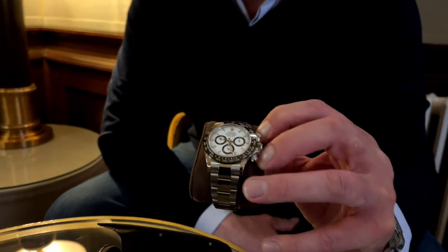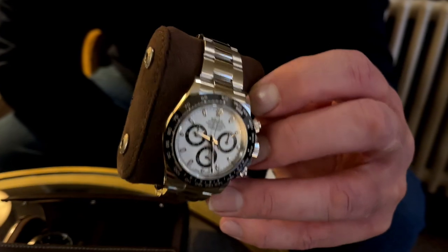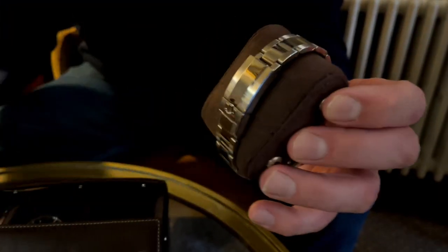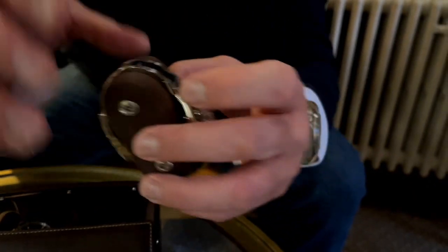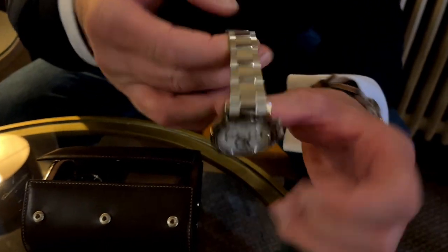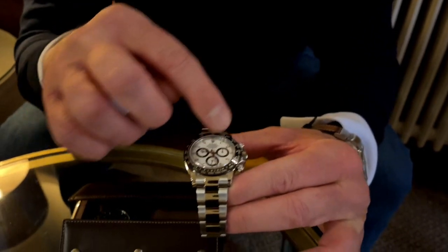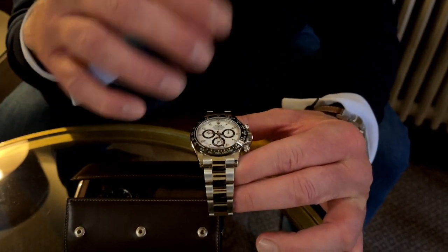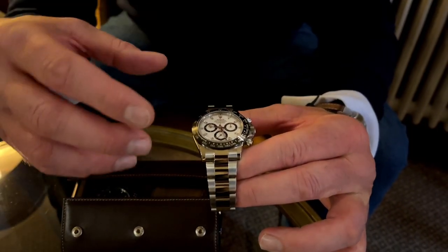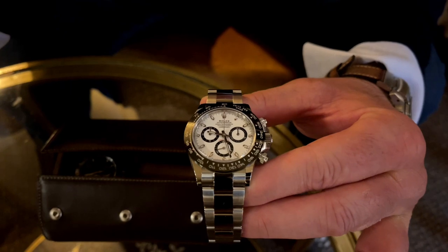I would say that Rolex have moved away from the tool sports history with this watch. At the end of the day, the name derives from it being a racing chronograph. What they've done is put a lot of polish on this watch — the centre links are all polished, the sides are all polished, it doesn't have an AR coating, and the indices are white diamond. They've made the legibility much better from the previous model, and the sub-dials are a contrasting colour and easier to read.